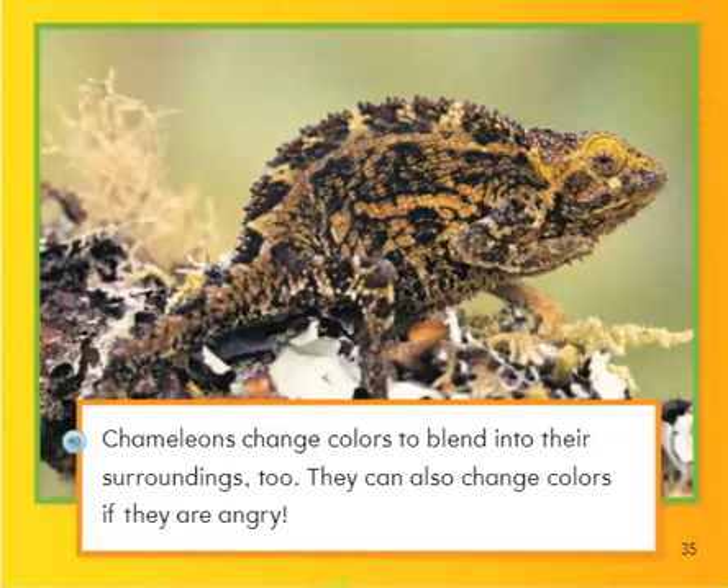Chameleons change color to blend into their surroundings, too. They can also change color if they're angry.